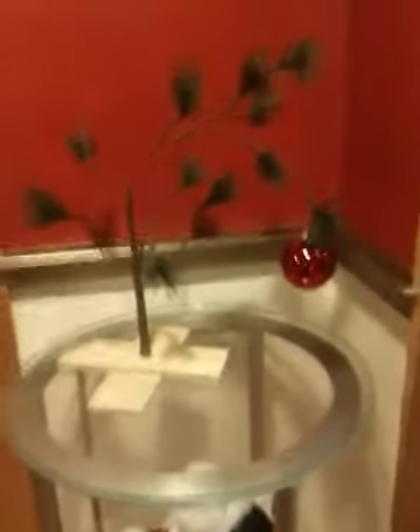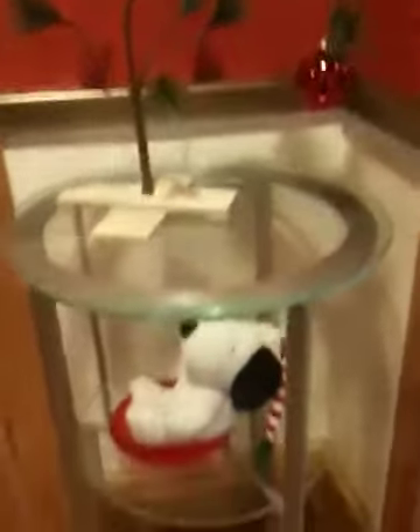That's the Charlie Brown Christmas tree. It's a little dark — hopefully you can see it. I do have the lights on. There you go.